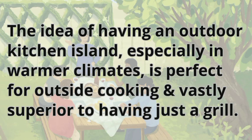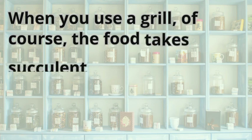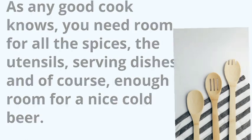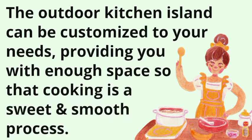The idea of having an outdoor kitchen island, especially in warmer climates, is perfect for outside cooking and vastly superior to having just a grill. When you use a grill, the food tastes succulent and perfect, but sometimes trying to maneuver around a single grill can be difficult. As any good cook knows, you need room for all the spices, utensils, serving dishes, and of course a nice cold beer. The outdoor kitchen island can be customized to your needs, providing enough space so that cooking is a smooth process.